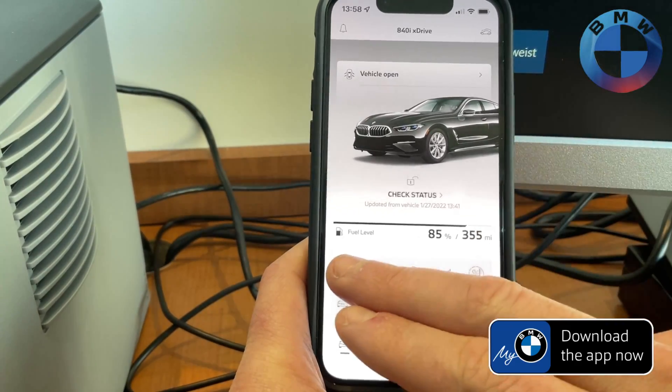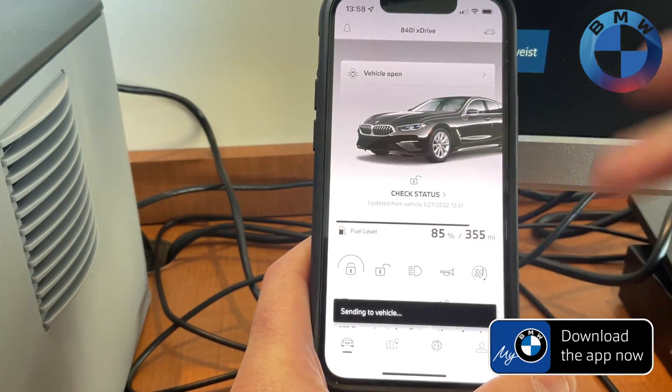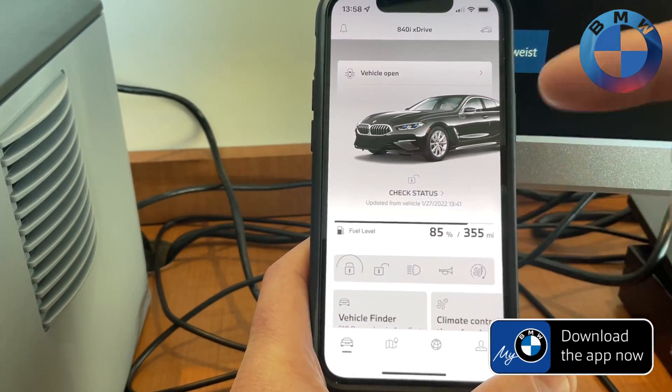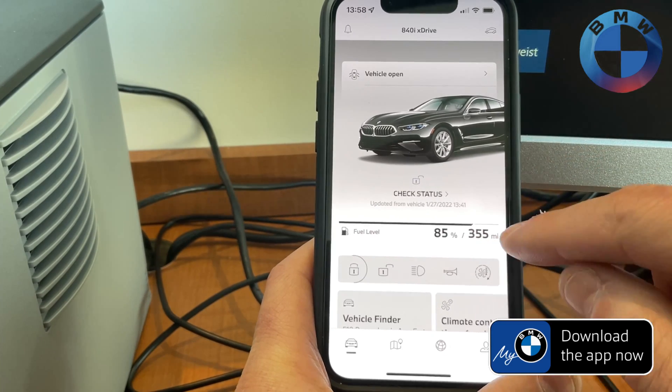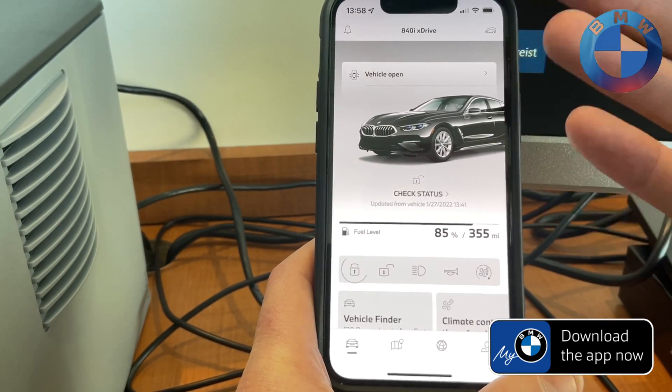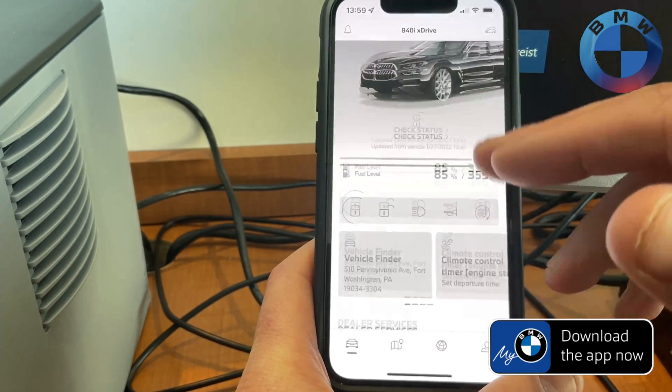From this app itself, you can lock it, unlock, you can flash the headlights, honk the horn, do remote start on your car, see its various statuses, you can see how much gas you have, anything that's wrong with the car — like for instance, a door is open on the car, therefore it's not locked.